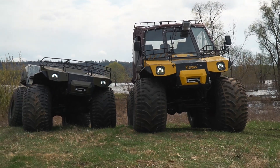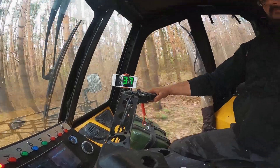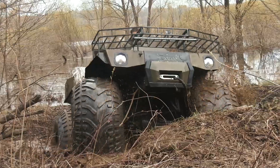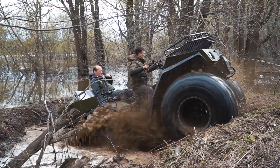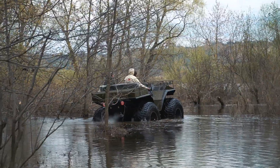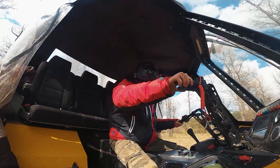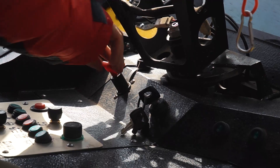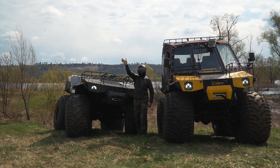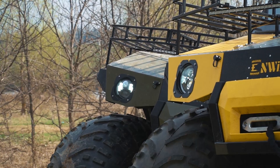Today we are going to review the newest ATV which is called Envix. Hi there, as usually it's me just a voiceover. You are watching the View Machines, and these are all terrain vehicles Envix.